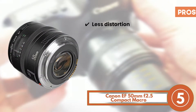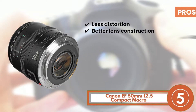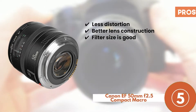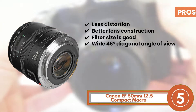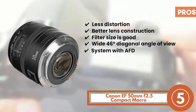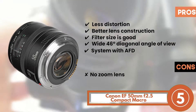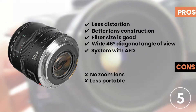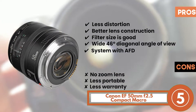Its pros are: it allows for less distortion; its better lens construction makes for higher durability; its filter size is good for cleaner and brighter photography; it allows for a wide diagonal angle of view, which is 46 degrees; and its front group of the linear extension comes with a system with AFD. However, it does not come with a zoom lens, it's less portable due to larger dimensions, and there's less warranty compared to other models.